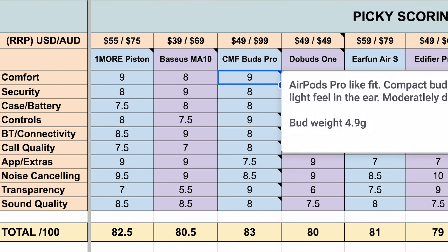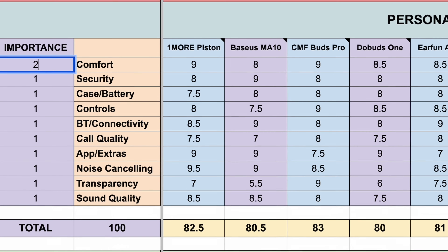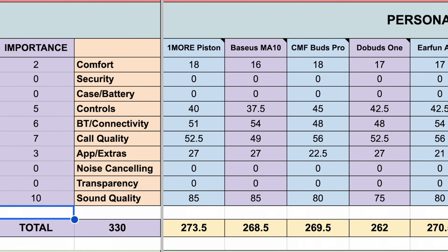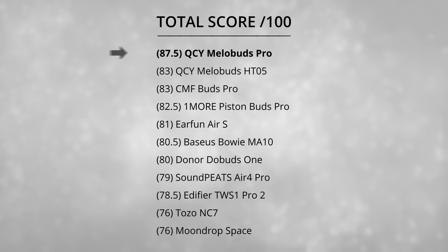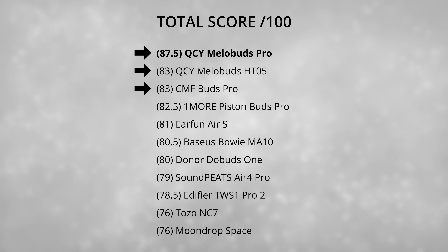Before the final scores — this scoring doesn't mean much if certain categories matter more to you, which is why there's a free custom scoring spreadsheet linked below. You get all scores, notes for each score, easy spec comparisons, and call quality scores for each test. The final scores: the Mellow Buds Pro win by a landslide with 87.5 out of 100 — a four and a half point improvement over the Mellow Buds, which are now tied second. We now have a pretty clear best overall budget earbud. If you're thinking about spending a bit more, check out the top 10 earbuds under $100 video. Thanks for tuning in — stay picky!